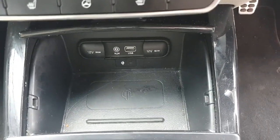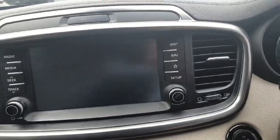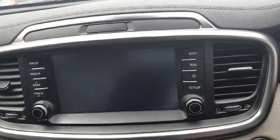You have your USB connection as well as wireless charging on the built-in entertainment system. We have satellite navigation, a reversing camera, and Bluetooth connection with Android Auto and Apple CarPlay.